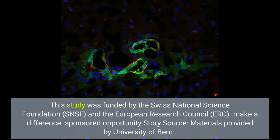This study was funded by the Swiss National Science Foundation, SNSF, and the European Research Council, ERC.